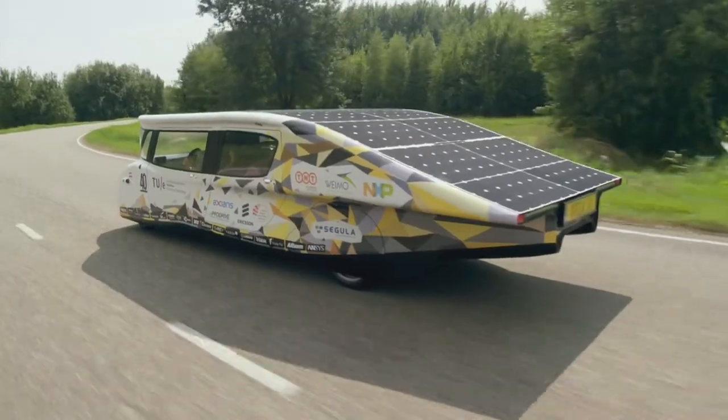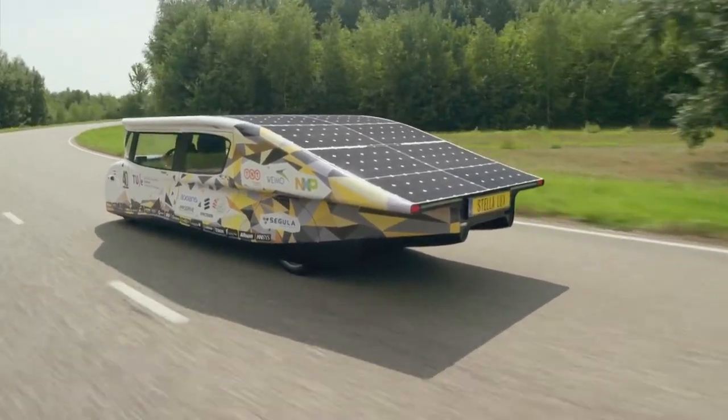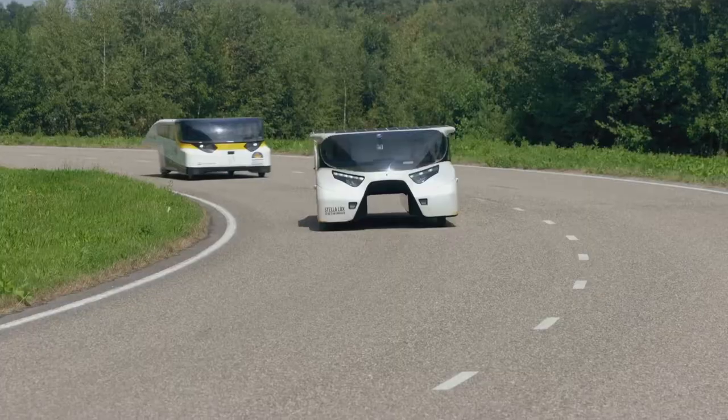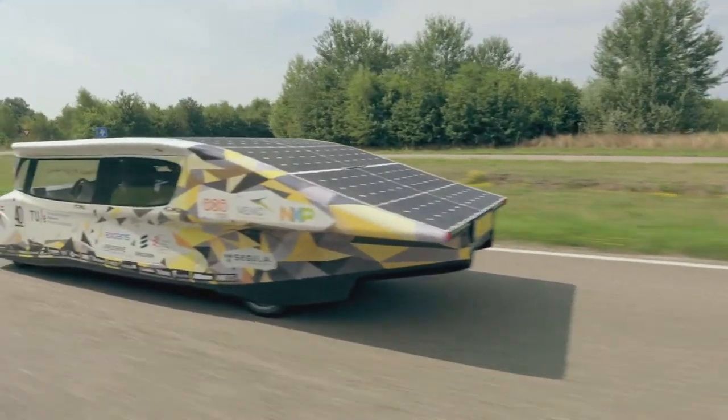The best thing is that you have some spare energy left on your day, because a normal person drives 37 kilometers. So you can charge the energy back to your house and just do the laundry with the energy of your car. So that's really new.